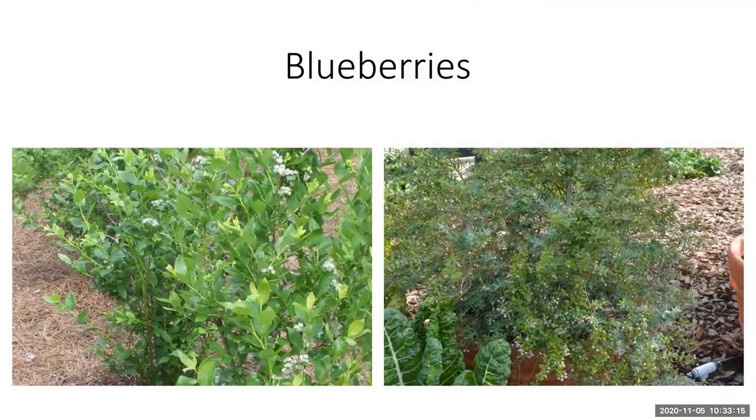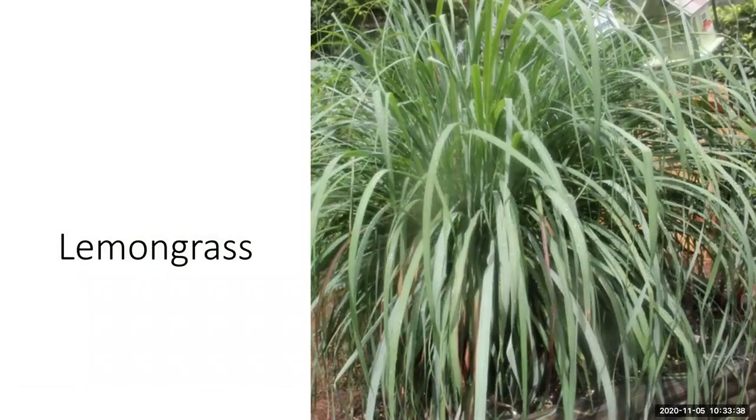Blueberries are another plant to incorporate — they take the place of a woody shrub in the landscape. You'll get blueberries in late spring here in Florida, but otherwise you'll have an evergreen shrub in the landscape. Lemongrass is another edible plant to consider. Ornamental grasses are beautiful in the landscape, and lemongrass could also take the place of an ornamental grass. You can use the leaves to brew tea or the base of the leaves in different dishes.